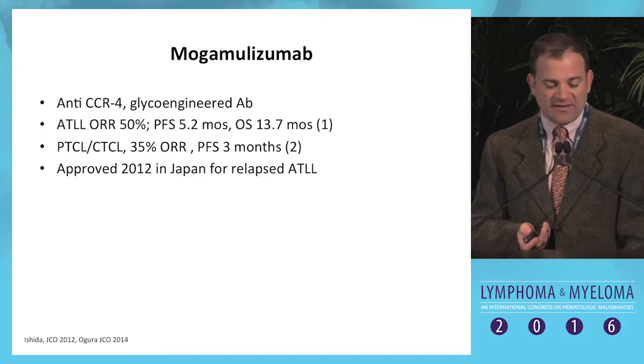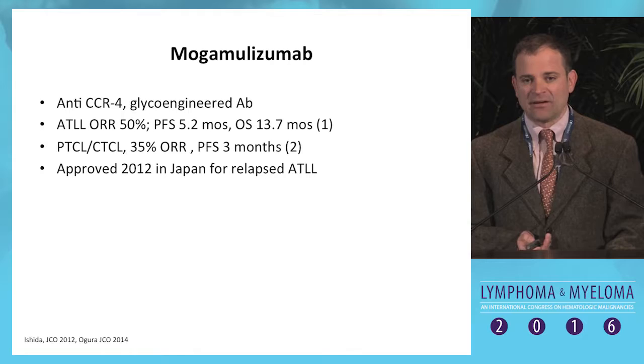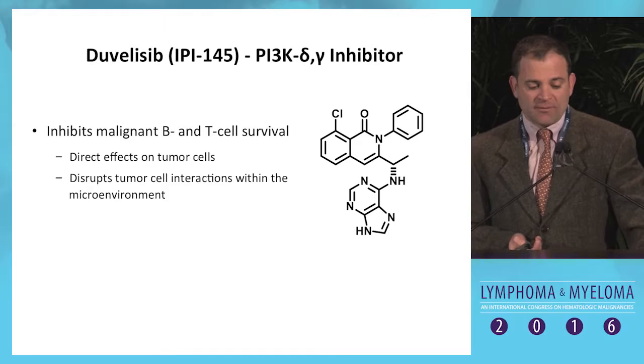Mogalizumab is an agent not currently available in the U.S. but approved in Japan. It's an anti-CCR4 antibody, which is mutated in a significant fraction of ATLL — adult T-cell leukemia lymphoma — much more common in Japan. It has a single-agent response rate of around 35% with similarly poor progression-free survival.